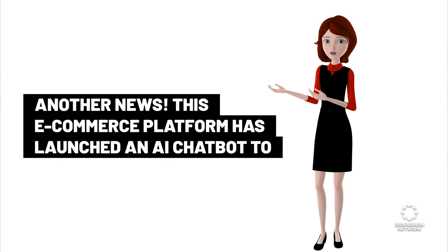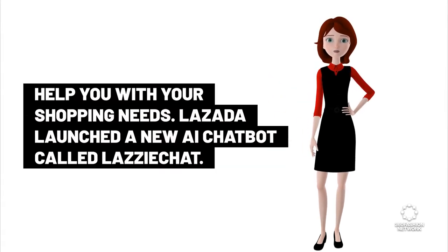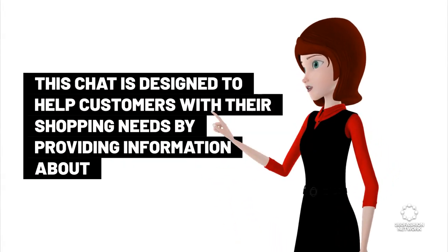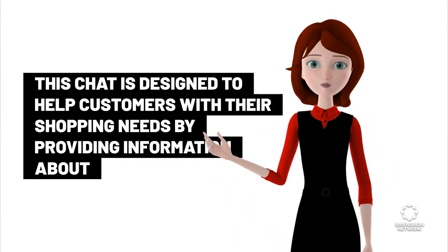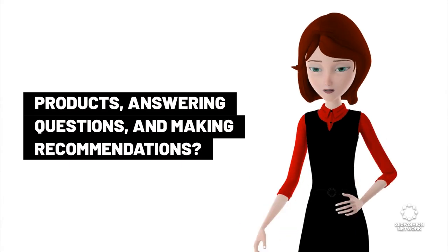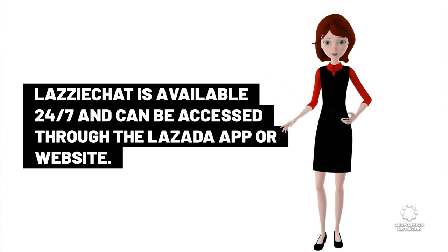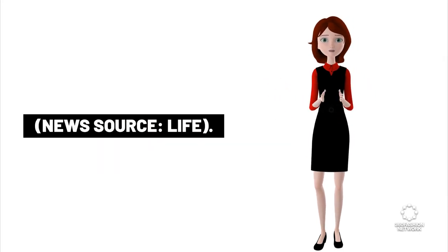This e-commerce platform has launched an AI chatbot to help you with your shopping needs. Lazada launched a new AI chatbot called Lazy Chat. It is designed to help customers with their shopping needs by providing information about products, answering questions, and making recommendations. Lazada is available 24-7 and can be accessed through the Lazada app or website. News source: Life.